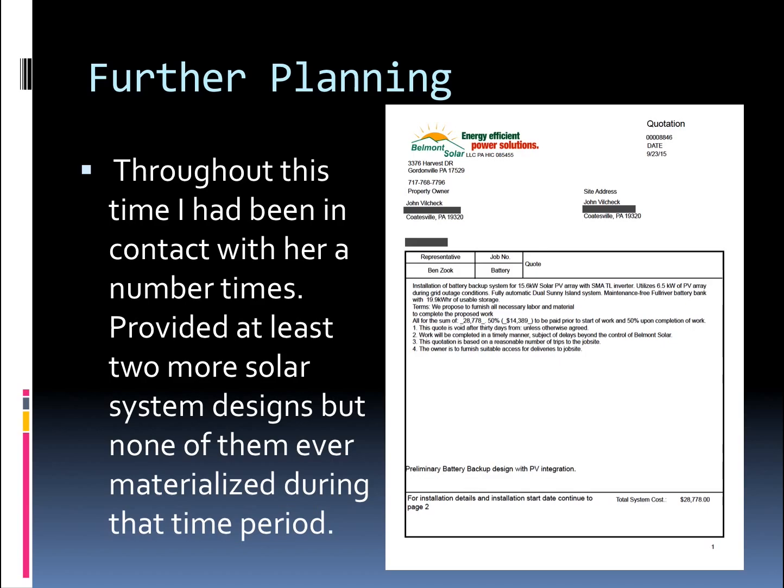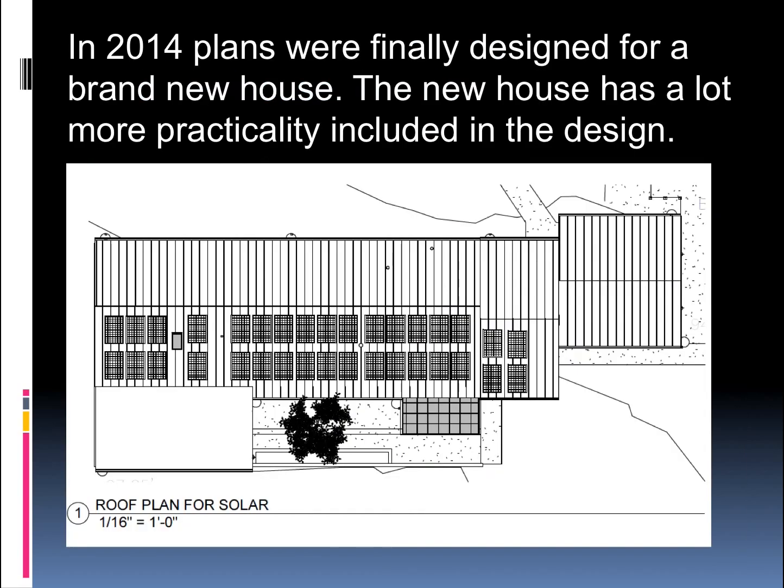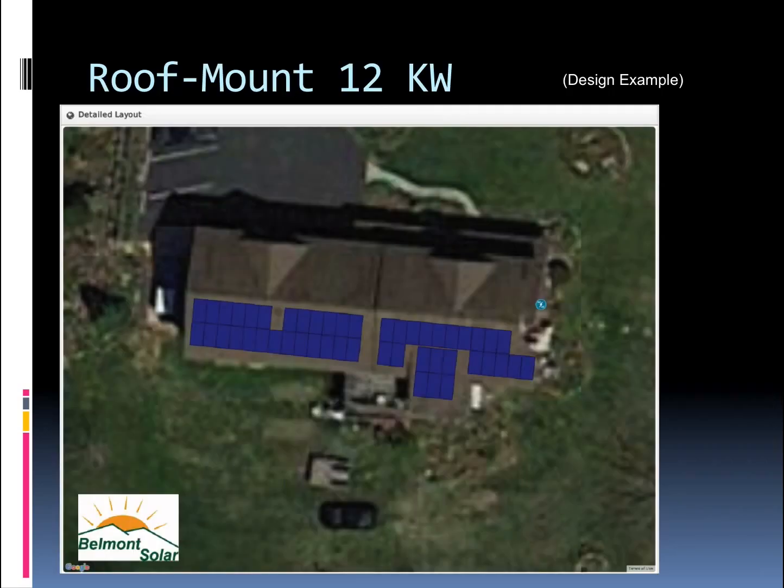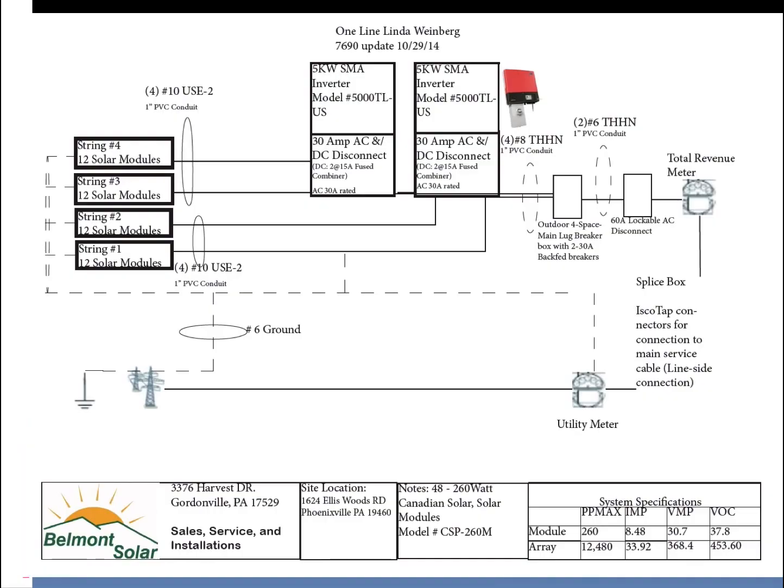So I went back to the drawing board for her with a brand new system. This gives an overview of the house and the 12kW solar system that would make her energy bills nothing. This is an example of some of the designing that goes behind the system, a more detailed layout, and some of the system components. There are solar modules on the roof, a power center that goes into the electrical distribution — it's all somewhat simple, although it is a technical system.